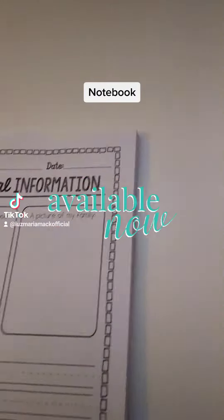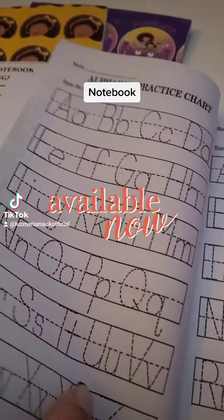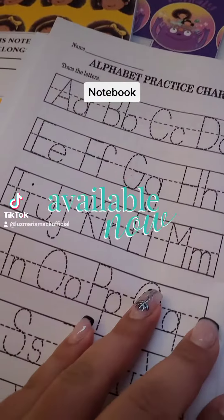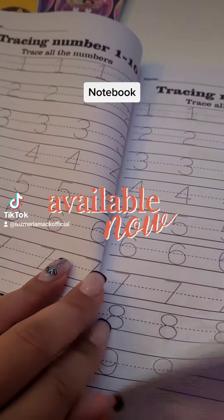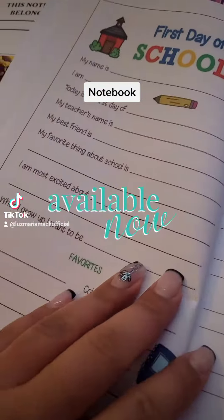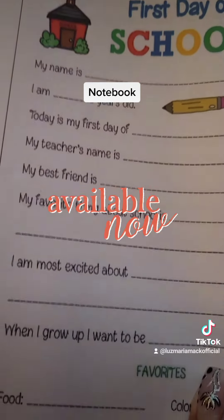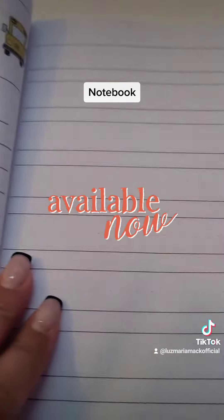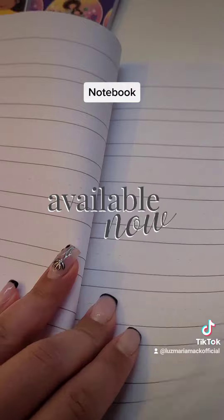It's their first day of school — it has personal information as well, so they could practice tracing their numbers. On the first day of school sheet, they put their name, how old they are, their teacher's name, their best friend, and their favorite things to do. It also has handwriting paper.